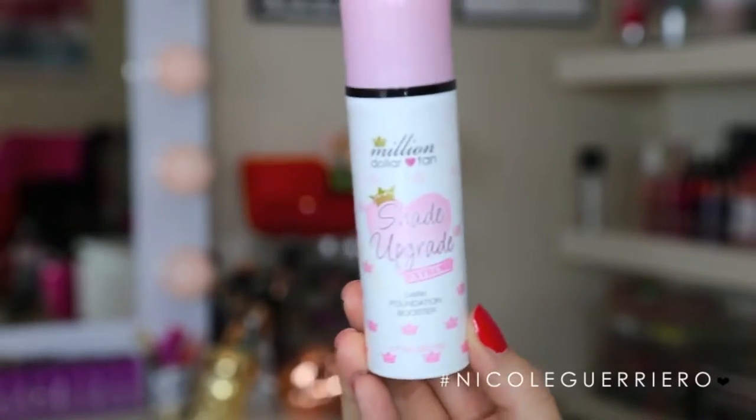Since we're talking about foundations, I want to mention the Million Dollar Tan Shade Upgrade Extreme. This is a dark foundation booster, which is really great in the summer months if you don't want to go out and buy all new foundations, or if you're someone like me whose tan level changes a lot. All you do is mix a few pumps of this into whatever foundation color you're working with, and it gives your foundation that extra boost it needs. It doesn't clog your pores and makes your skin look really healthy and dewy. I will be doing an updated how-I-tan video, because a lot of you have asked for that.